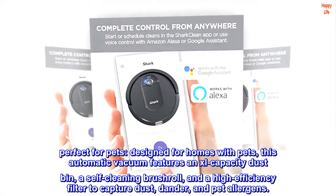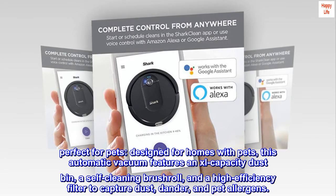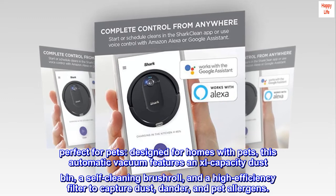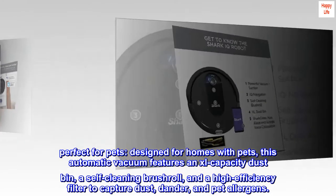Perfect for pets. Designed for homes with pets, this automatic vacuum features an XL capacity dustbin, a self-cleaning brush roll, and a high-efficiency filter to capture dust, dander, and pet allergens.